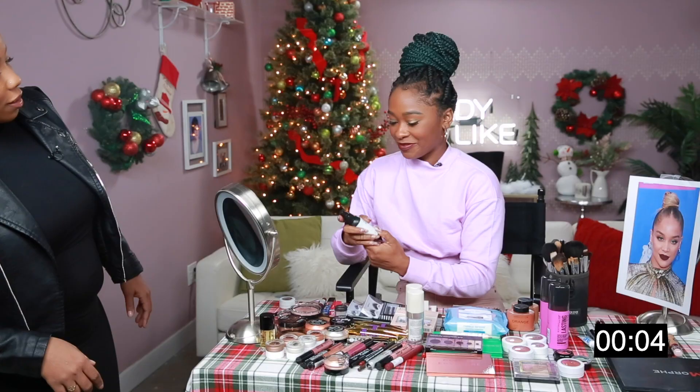Four, three, two, one — spray, spray, spray. Lip gloss. Just take the mirror with you, girl.